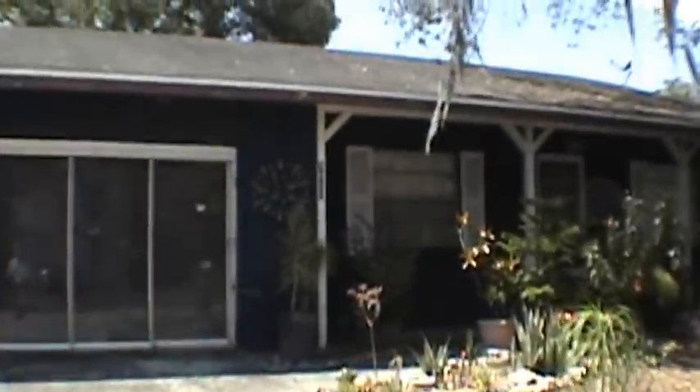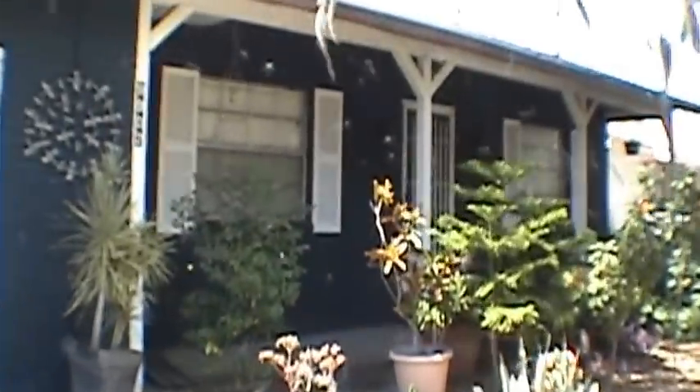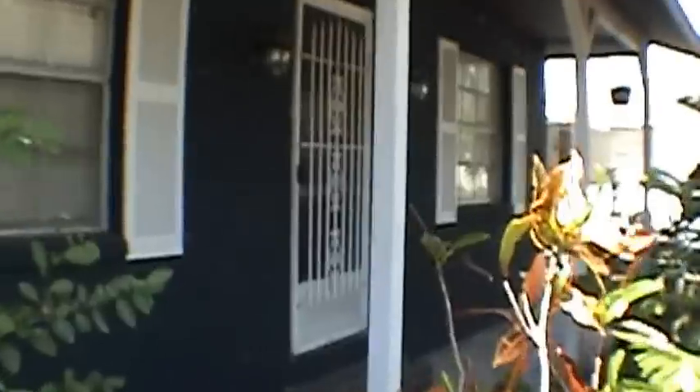We have a three bedroom, two bath home with a den. It's got 1776 square feet of living space. The house has all tile flooring, and it also comes with ceiling fans and blinds throughout.